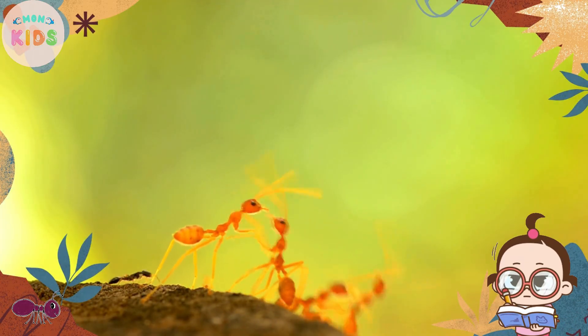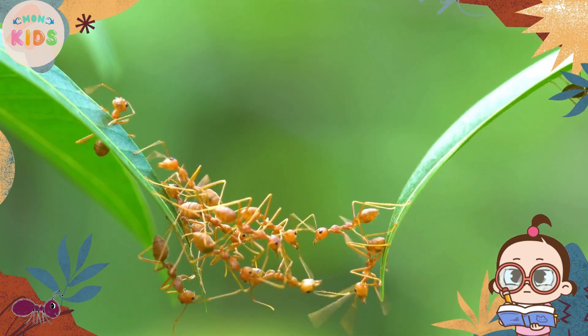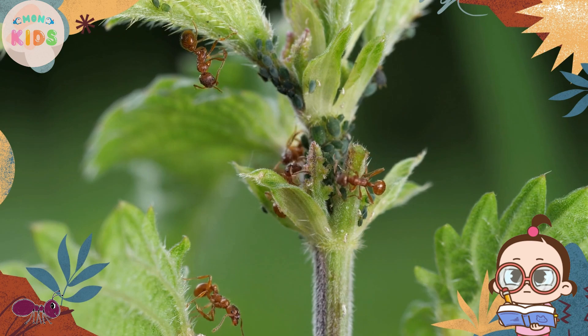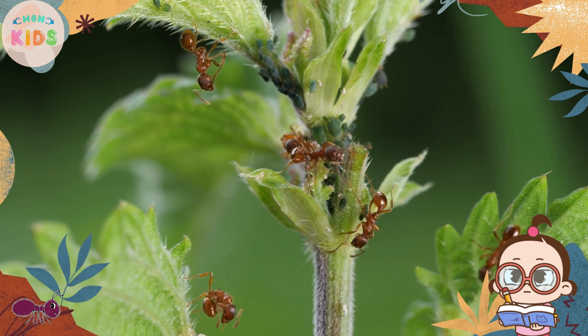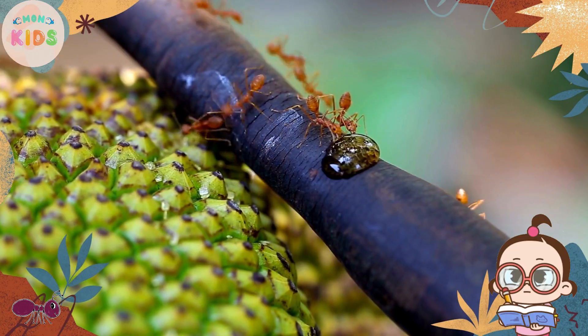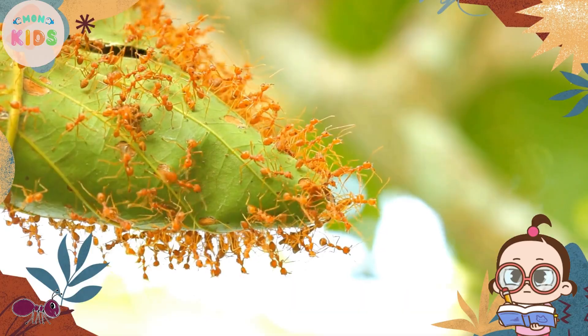There are many different types of ants, but the most common type is a worker ant. Worker ants are females that do most of the tasks in the colony. They gather food, build and repair the ant nest, and take care of the queen and her eggs.